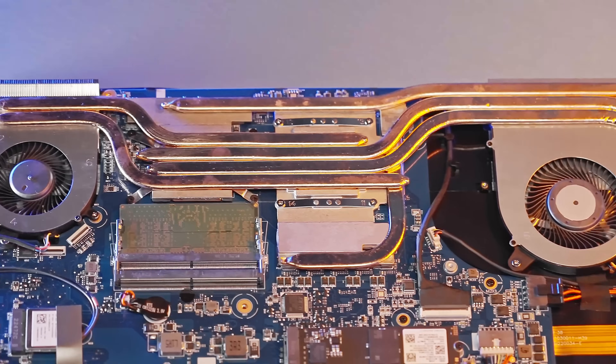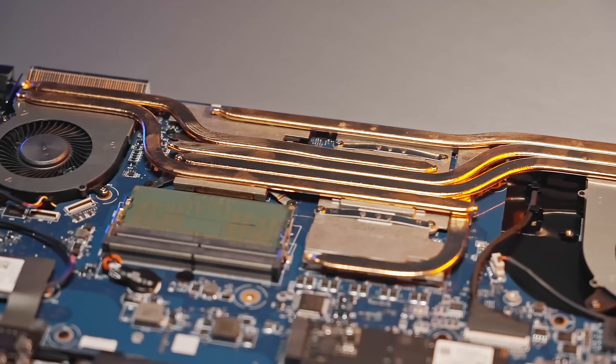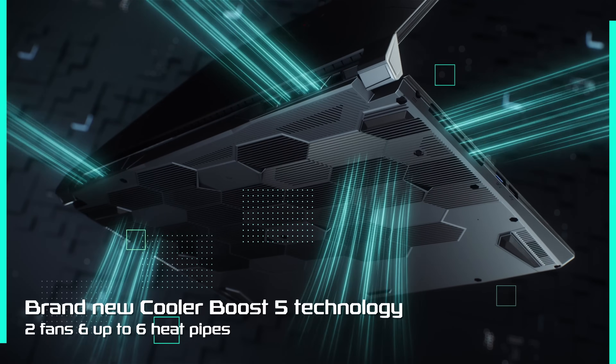To power all this performance, the Bravo Series features Cooler Boost 5. The new shared pipe design runs across both CPU and GPU to further improve thermal capability, keeping the system cool and smooth during intensive battles.